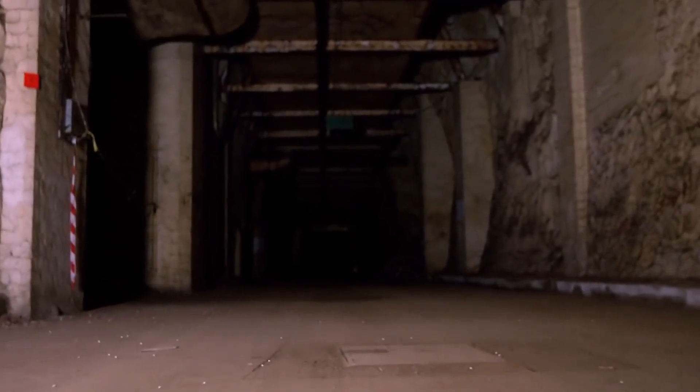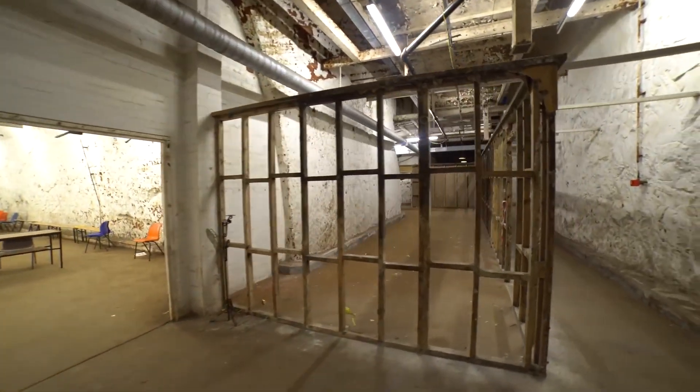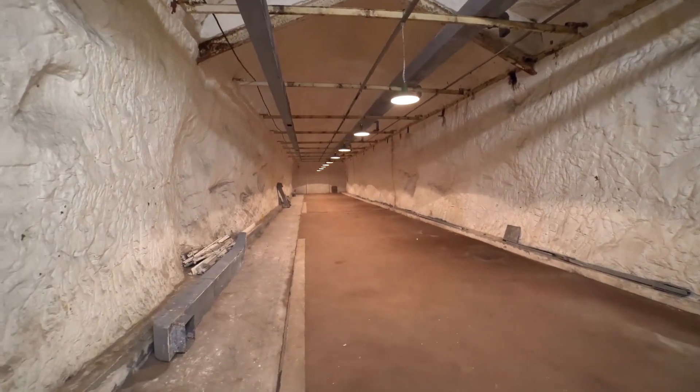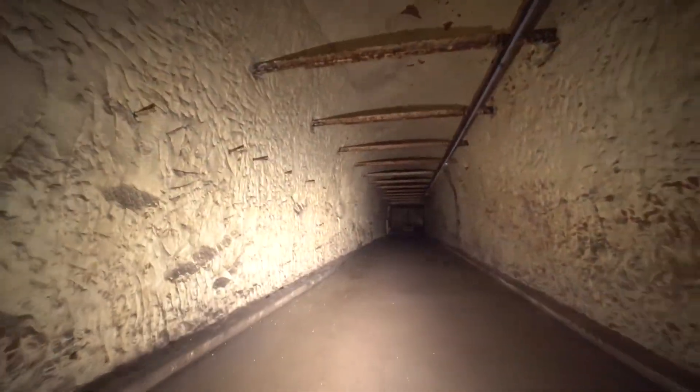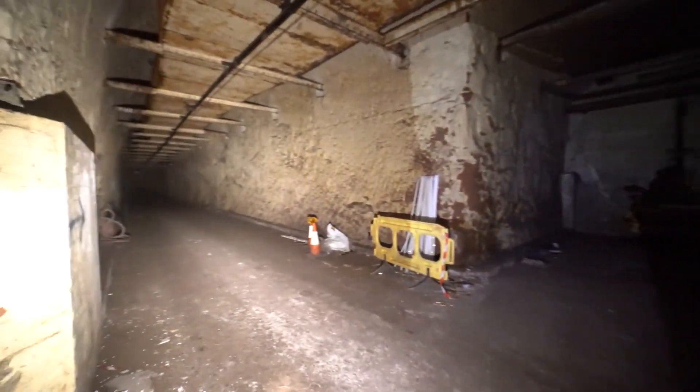The Draklow Tunnels were designed to house Britain's shadow government in case of a nuclear attack. While they were decommissioned in 1993, visitors today can explore parts of the tunnel system, which is being restored as a Cold War museum. The tunnels are a haunting reminder of the secretive preparations made during one of history's tensest periods.